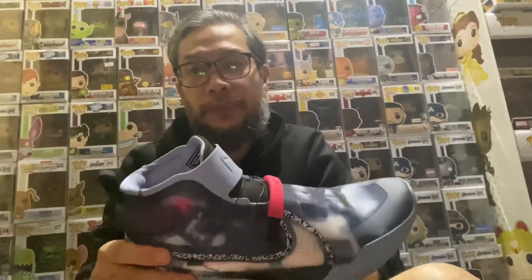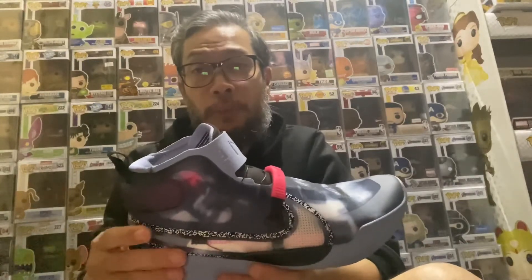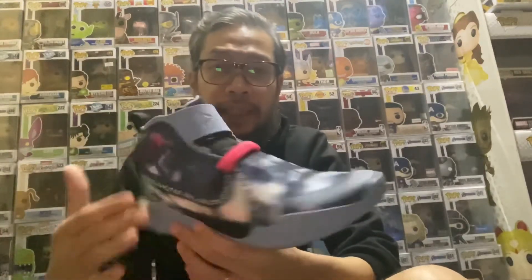I had to get a pair just to commemorate Kobe Bryant, the late Kobe Bryant. What also makes this shoe special is the technology built into it. As you can see, the shoe doesn't really have visible laces — the laces are hidden.